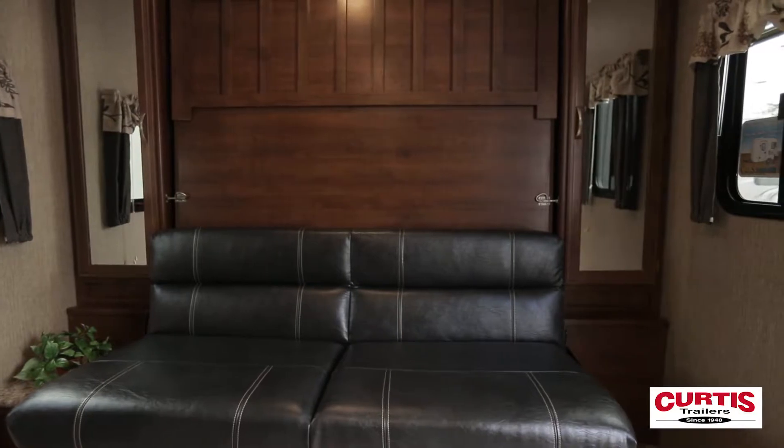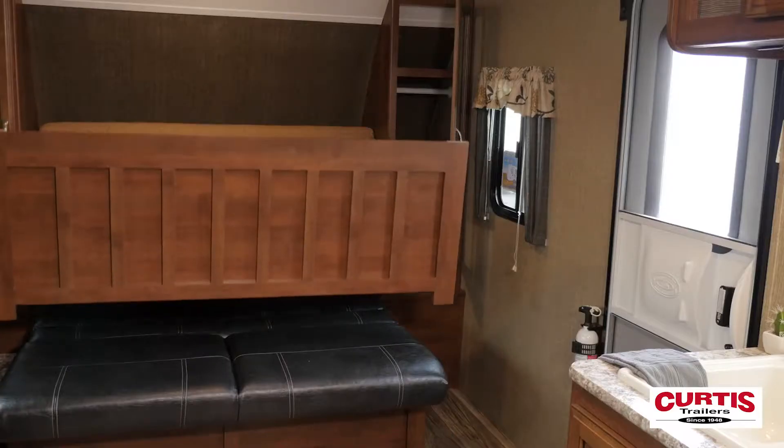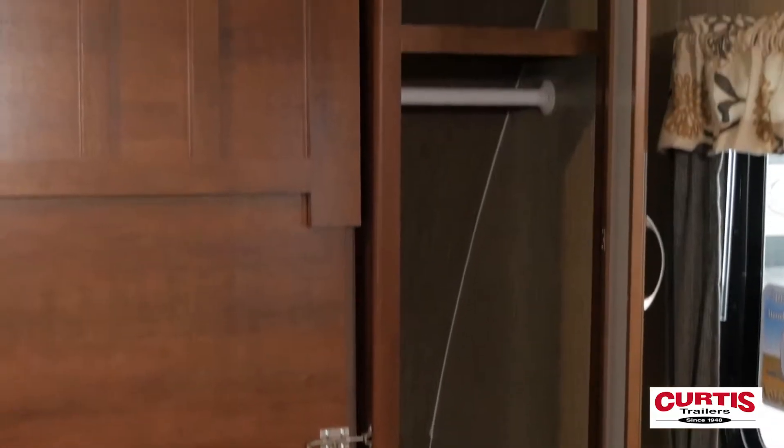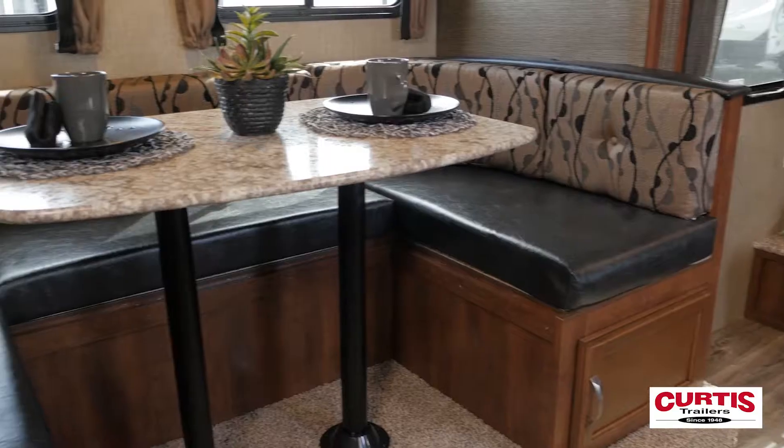Inside the coach, hardwood cabinetry frames a luxurious residential queen-size fold-out master bed. Side-by-side wardrobes are accentuated by full-length mirrors and integrated clothing rods.